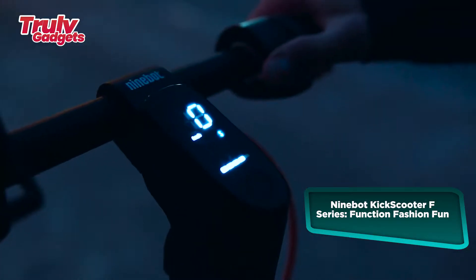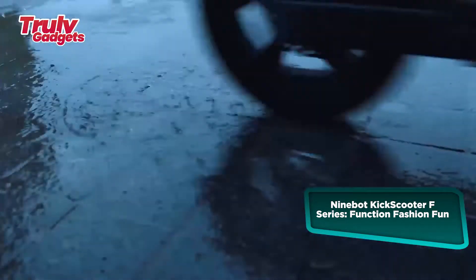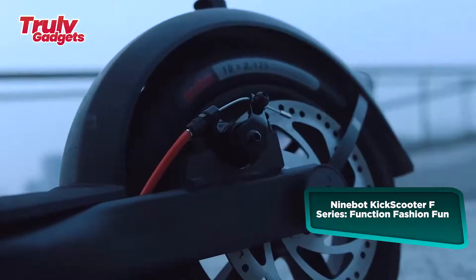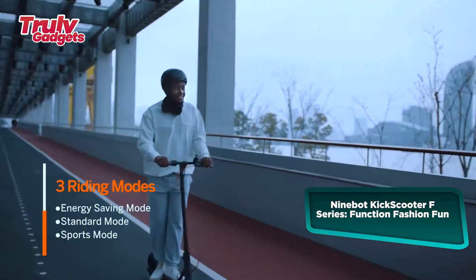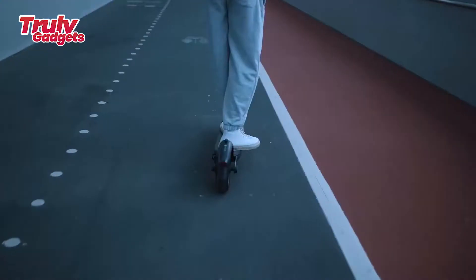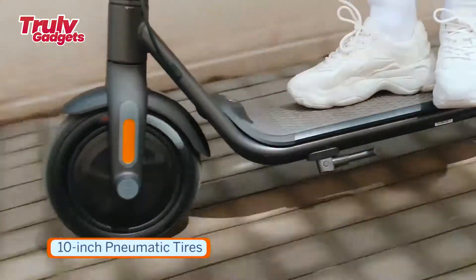The 9Board kick scooter F-Series is feature-rich yet cost-effective and offers everything you need in one product: an extended 25-mile range, a top speed of 18.6 miles per hour, and large 10-inch tires.